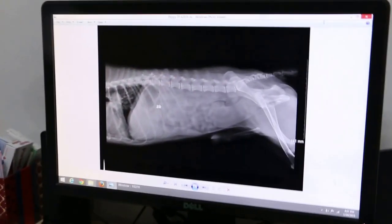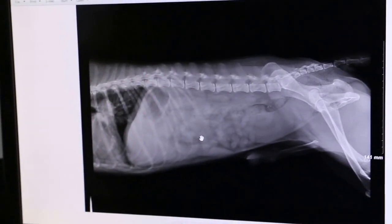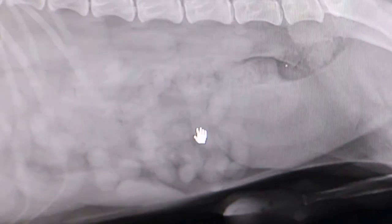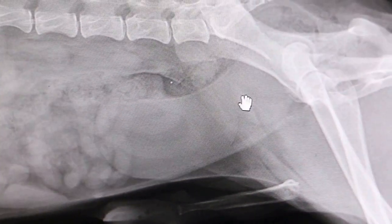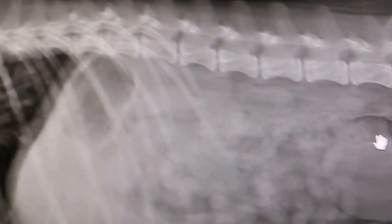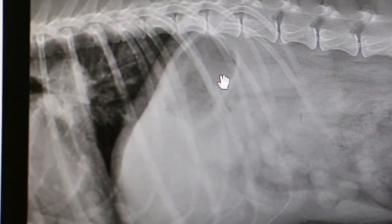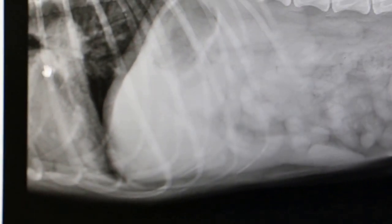Looking at the X-ray: the stomach or something inside the intestine is causing gas, but you can see there's nothing abnormal. This is the bladder — no stones. Kidney — no stones. This bit of gas here is the stomach with gas. Nothing wrong with the liver.